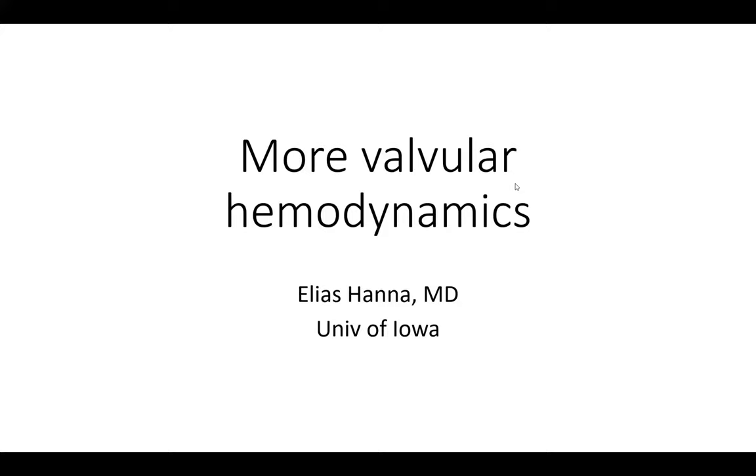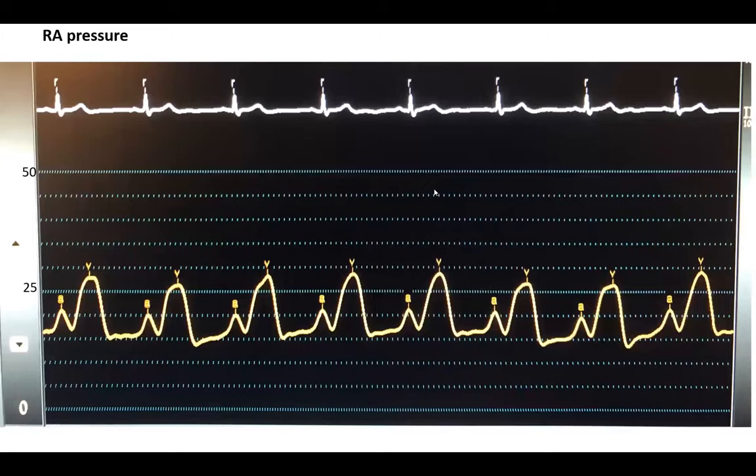I will be talking more about valve hemodynamics, mostly showing cases with hemodynamic tracings. This is a tracing I very much like — one of my favorites.